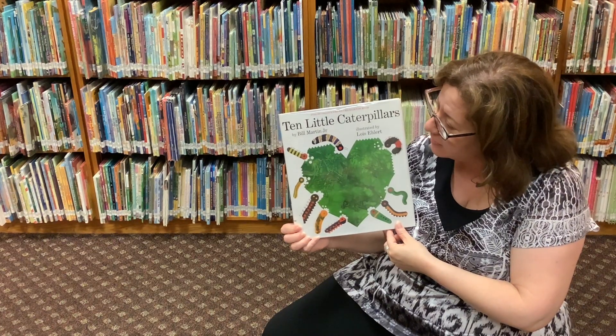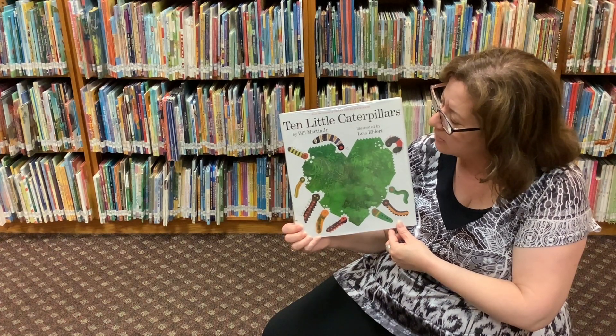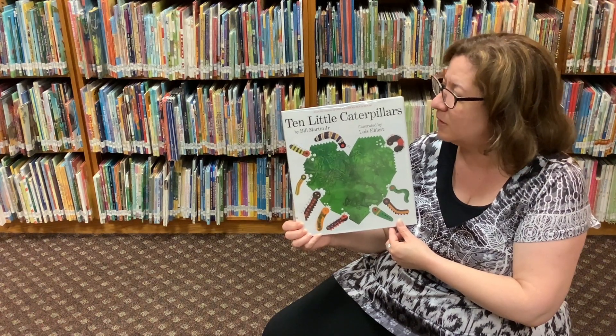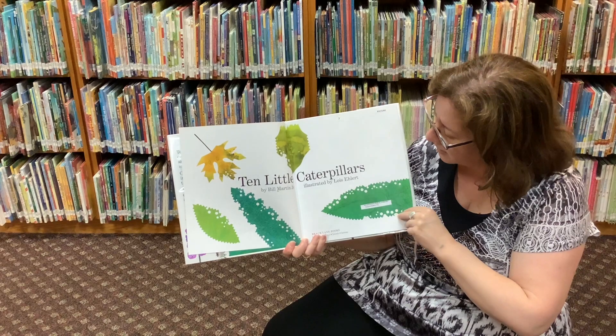The book that I'm going to share with you today is called Ten Little Caterpillars — C, caterpillars! It is by the author Bill Martin Jr., illustrated by Lois Ellert. I'm reading this with permission from Simon and Schuster Publishing. Ten Little Caterpillars.